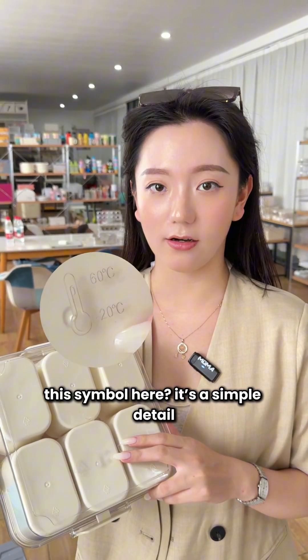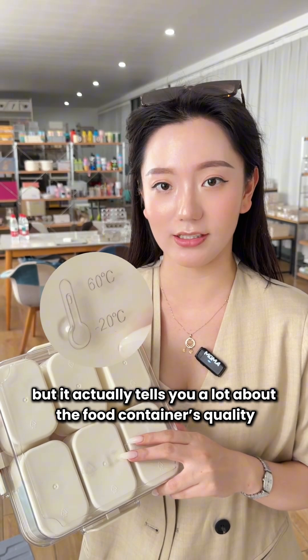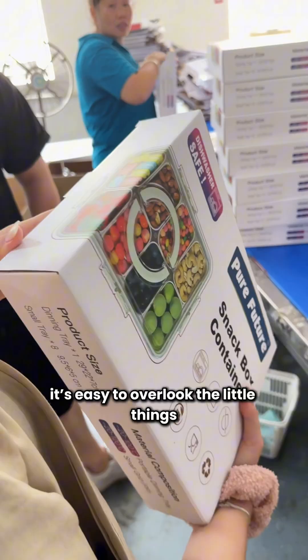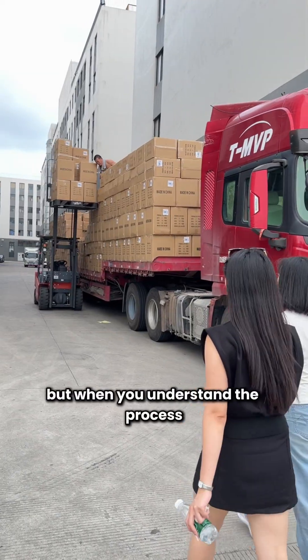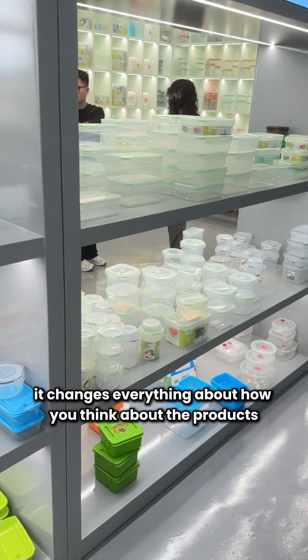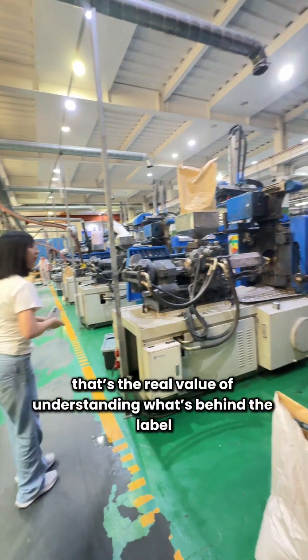This symbol here — it's a simple detail, but it actually tells you a lot about the food container's quality and how it's going to perform. It's easy to overlook the little things, but when you understand the process, it changes everything about how you think about the products. That's the real value of understanding what's behind the label.